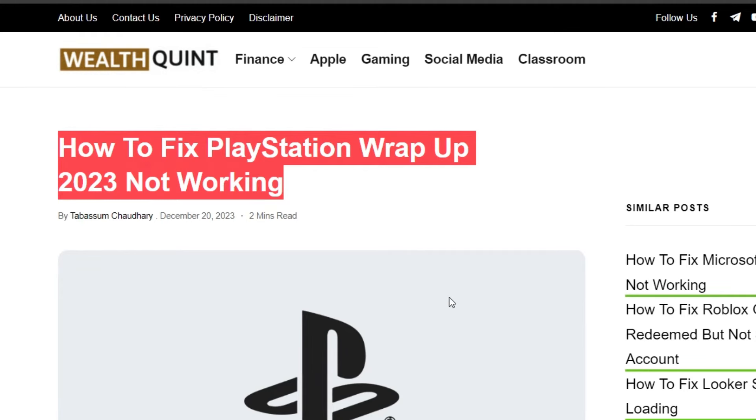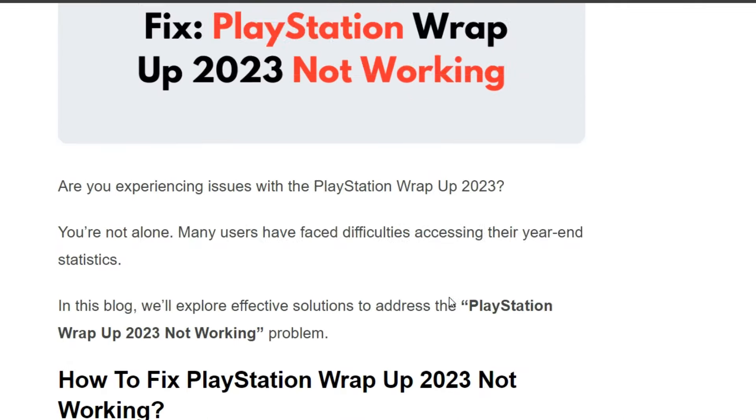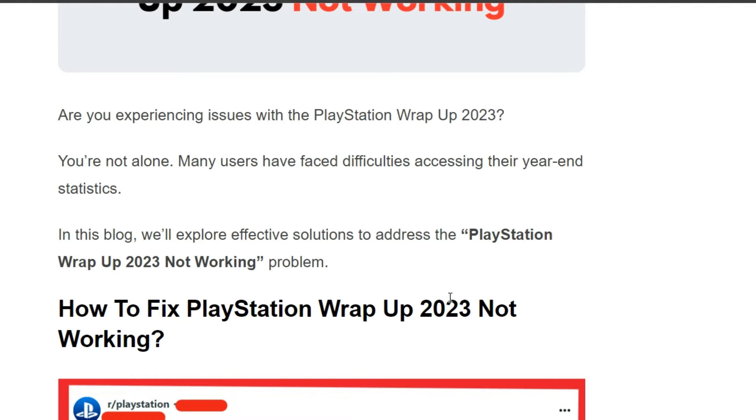Hello everyone, welcome back to our YouTube channel. Today's topic is how to fix PlayStation Wrap-Up 2023 not working. Are you experiencing issues with the PlayStation Wrap-Up 2023?